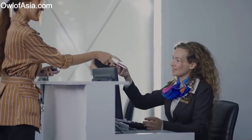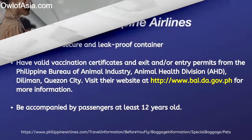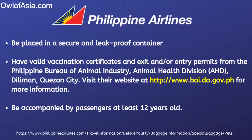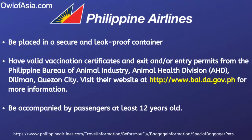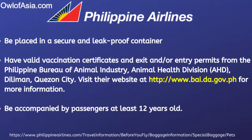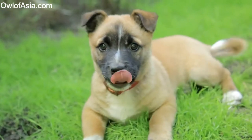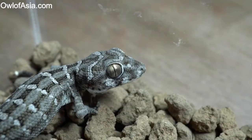The second step is investigating the airline. Each airline will have their own regulations. For Philippines Airlines, for example, the pet must be placed in a secure, leak-proof container. Furthermore, the pet must have valid vaccinations, certificates, and entry requirements from the Philippines Bureau of Animal Industry and Animal Health Division. All pets must be with a passenger who is over the age of 12, and in addition, you will find that there are many airlines who do not accept specific breeds due to their health reputation.